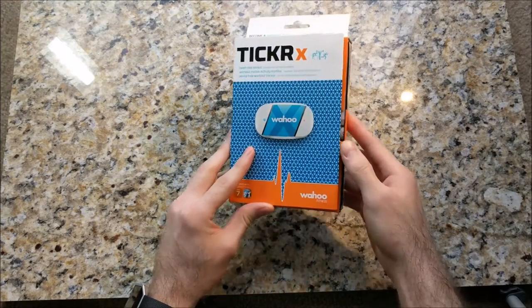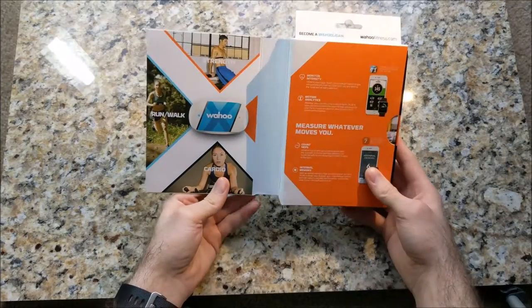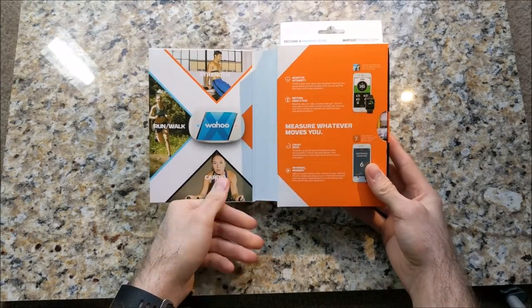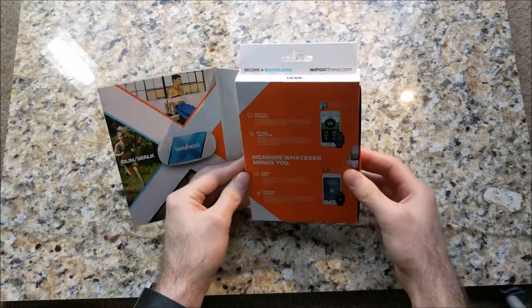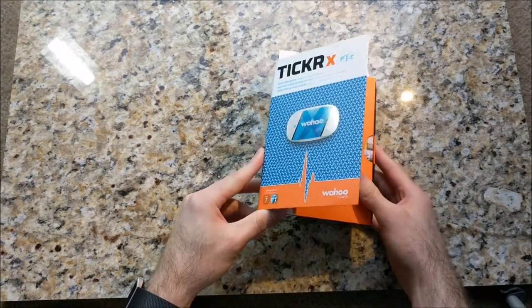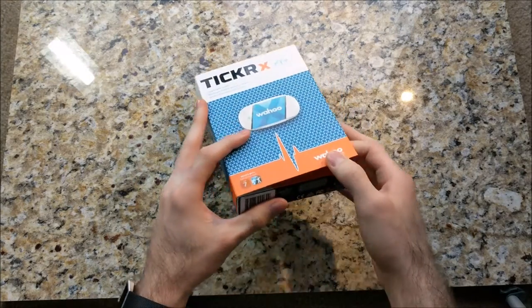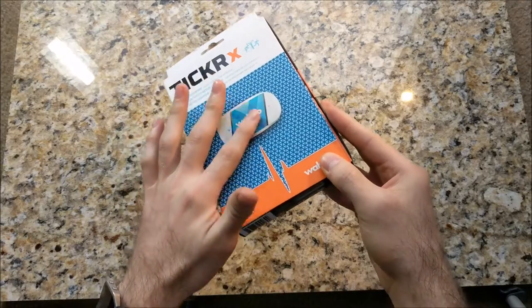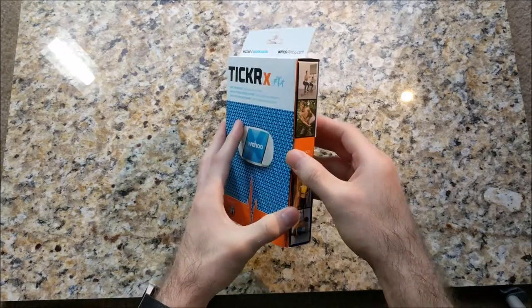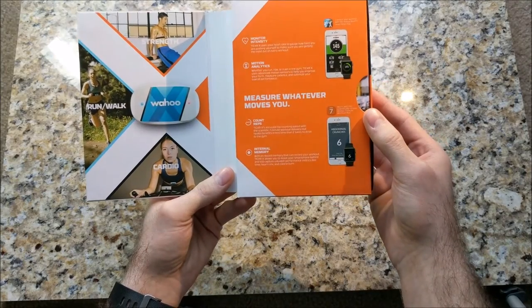The little opening on the box has a little magnetic strip, which is kind of cool. Inside there's nothing really there other than some more information on how to use the fitness tracker. The little box is your typical electronic box that has all the fancy embossed logos, so that's nice.